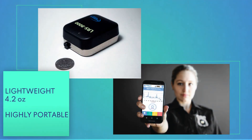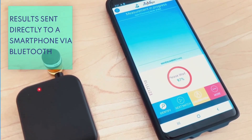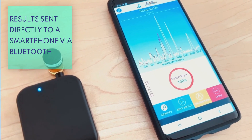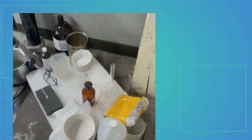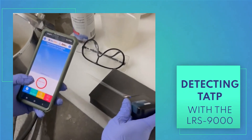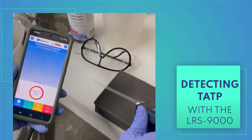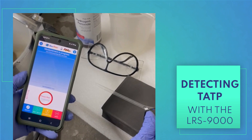Weighing just 4.2 ounces and smaller than a pack of cigarettes, it's highly portable and can be deployed in the field with ease. Results are sent directly to a smartphone via Bluetooth for quick decision making. The LRS-9000 is a game-changer, providing compact, real-time substance analysis in seconds, enhancing operational efficiency, and ensuring timely access to crucial information.